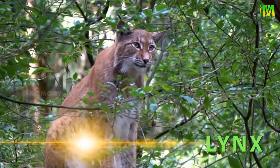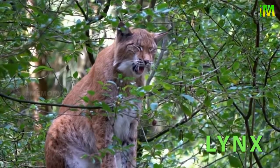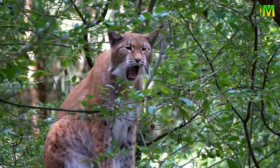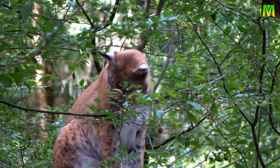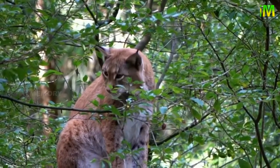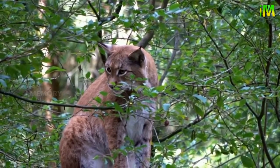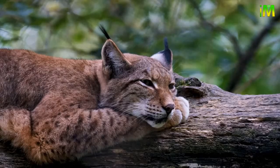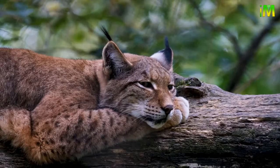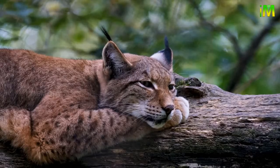Lynx, genus Lynx, are any of four species of short-tailed cats in family Felidae found in the forests of Europe, Asia, and North America. The Canada lynx (Lynx canadensis) and the bobcat (L. rufus) live in North America, while the Eurasian lynx (L. lynx) and the Iberian lynx (L. pardinus) are their European counterparts.